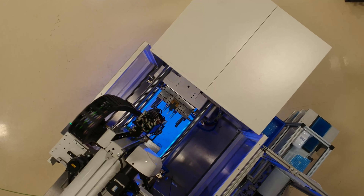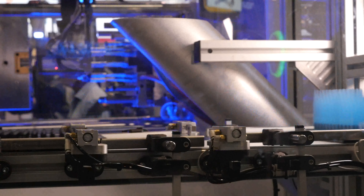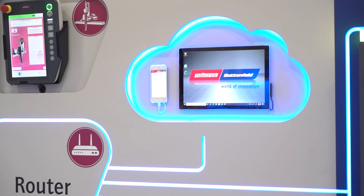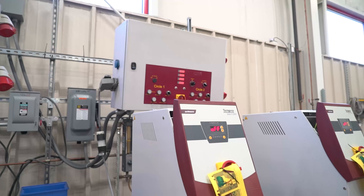Here at Wittmann USA we have in stock injection molding machines, robots, and all the auxiliary equipment we need to perform a mold trial. With that we can show our customers our Wittmann 4.0 capabilities, the quality of our equipment, the quality of our staffing, and the versatility of our equipment all at one place.